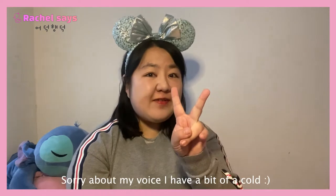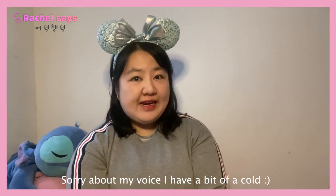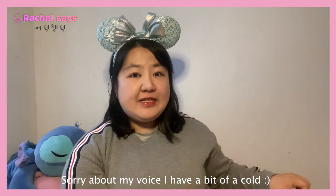Hi everyone, welcome back to my channel Rachel Says. My name is Rachel and today I've got another Disney video for you. I've got two new Disney Loungefly bags to add to my evergreen collection and I'm really excited to show you these. I've also got some pre-orders coming from America, and once they're all here I'll probably do another video showing all of my Loungefly bags.